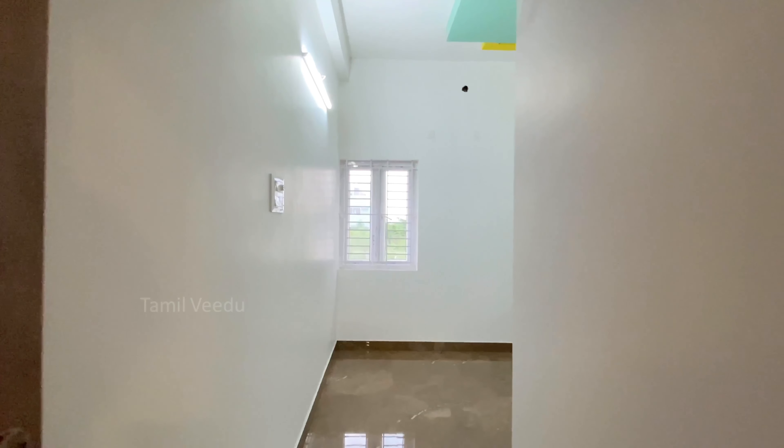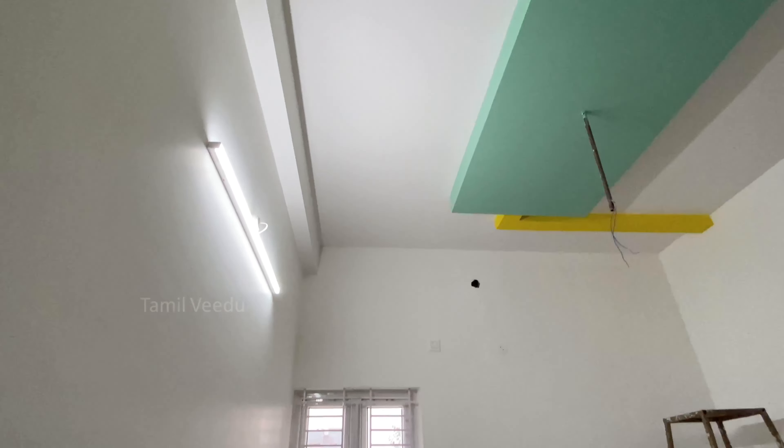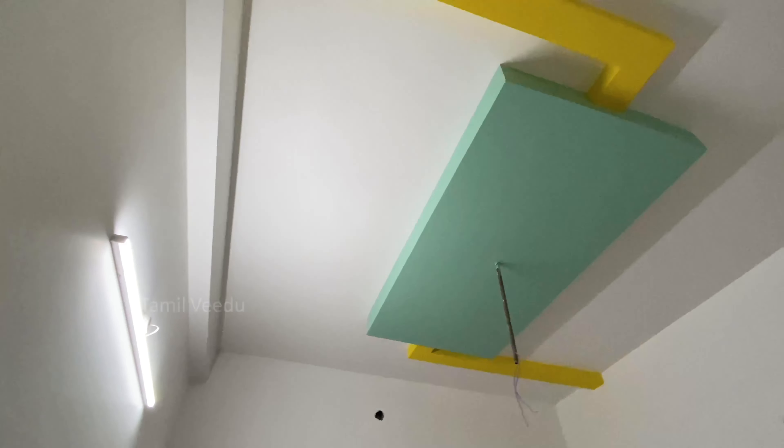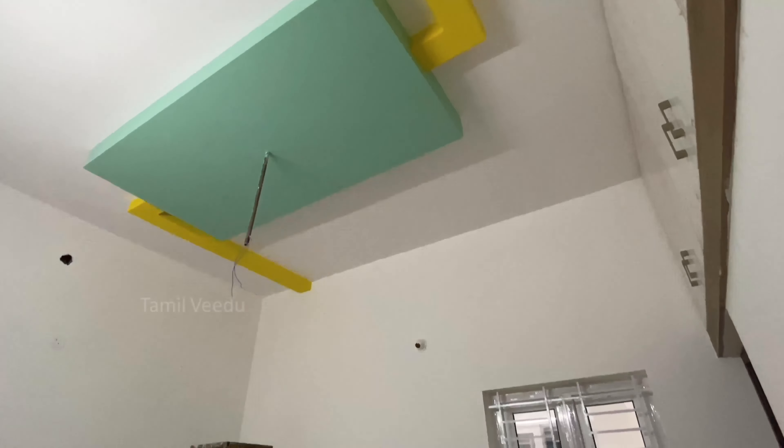This is the first bedroom. Bedroom size is 11 by 10. The attached toilet and bathroom size is 5 by 6, and it is a western toilet type.